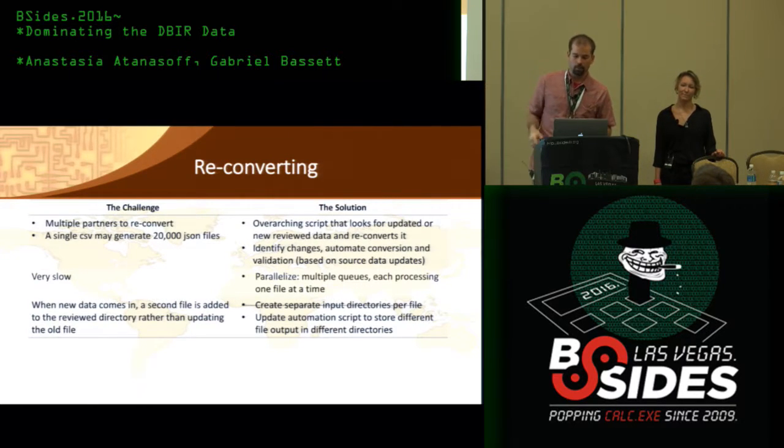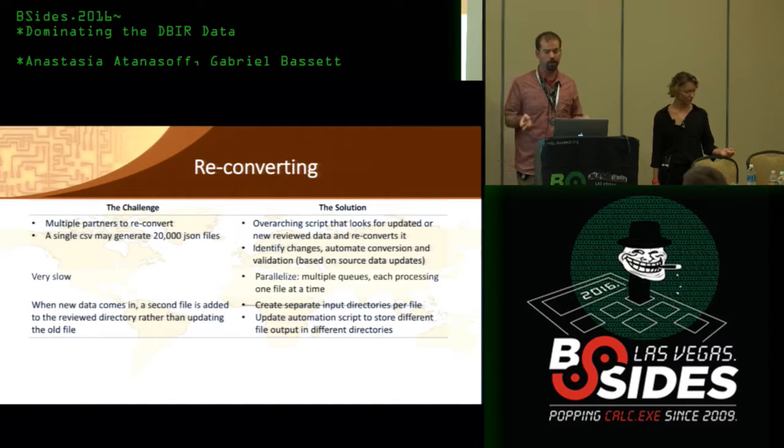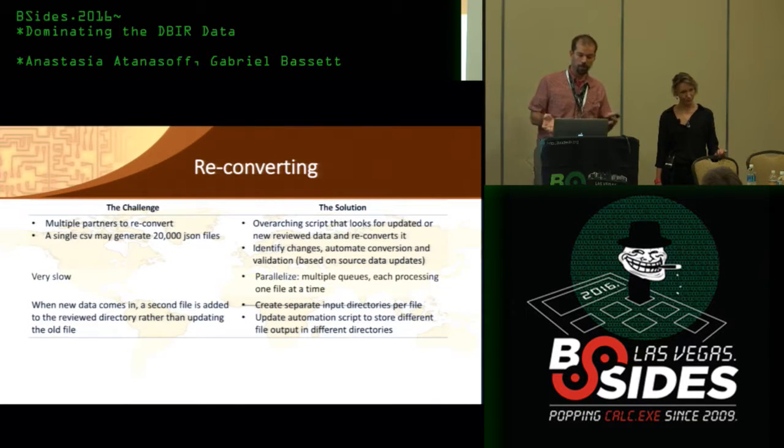If we're validating, that implies that when we find anything we have to reimport and revalidate. We also get a lot of new data over time as partners keep adding records. With 70 partners, about 40 of them provide incident data, and you have to do these iterations multiple times. Last year it was down to four steps, but every hour I had to come back to my computer, type a line of code, hit the button, and leave for an hour again. Four steps at an hour each means four hours per iteration.